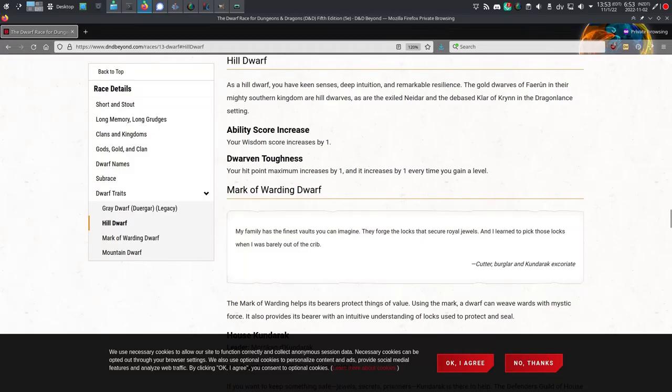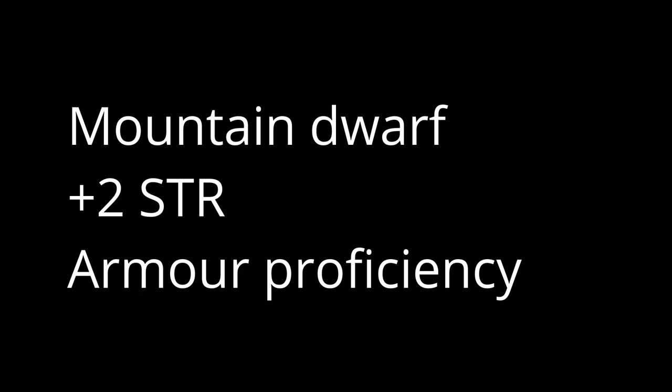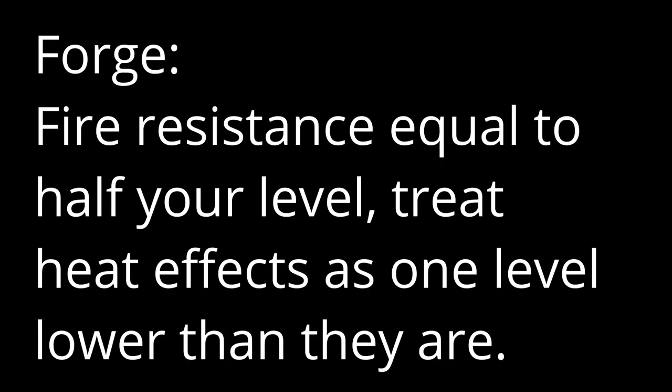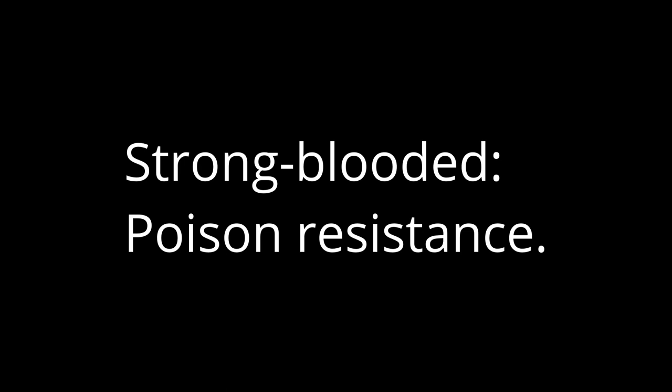Heritages, or sub-races in 5e. 5e has two sub-races: the hill dwarf, which grants you a plus 1 to wisdom and plus 1 per level to your maximum HP; or the mountain dwarf, plus 2 to strength and armor proficiency. Pathfinder 2 has four heritages to choose from. Death Warden: you can treat success against necromancy as a critical success. Forge: you gain fire resistance equal to half your level, minimum of 1, and treat heat effects as one level lower. Rock: plus 2 to fortitude or reflex saves against shove and trip attempts and spells that attempt to knock you prone; if anything forces you to move 10 feet, you only move 5 instead. Or strong-blooded — there's that poison resistance.